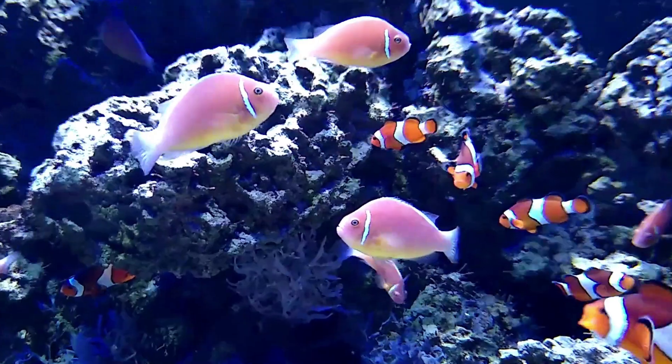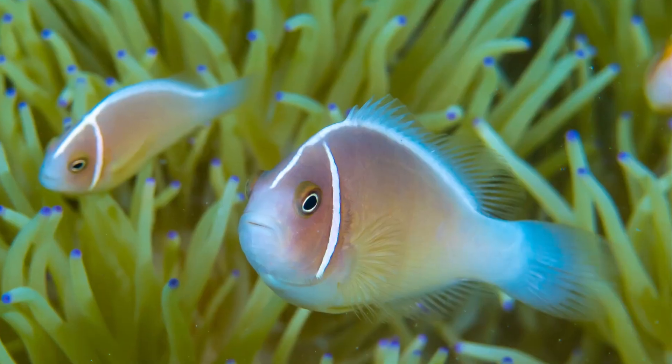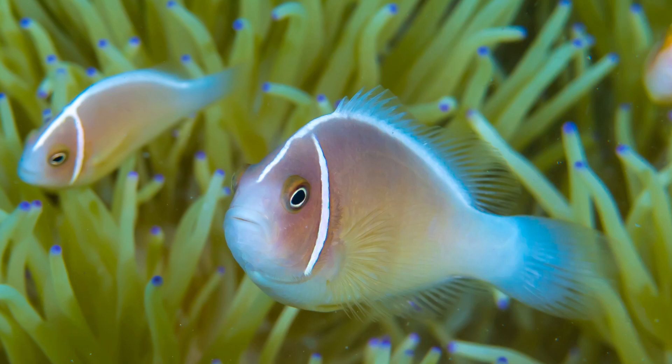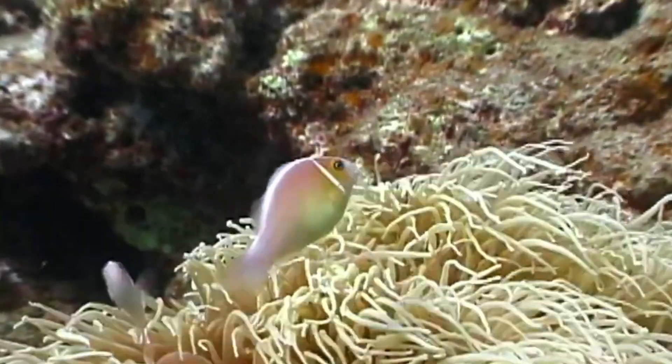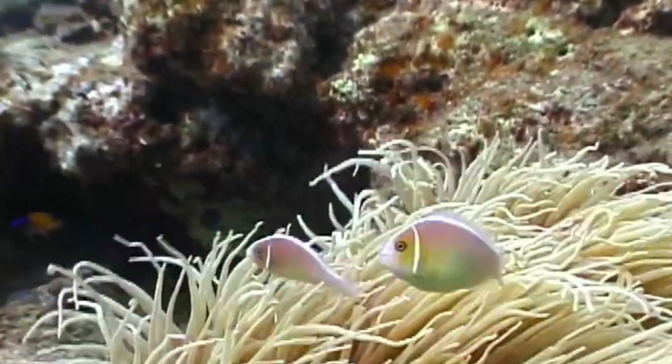Pink skunk clownfish are pink to peach in color. They have a single bar on each side of their head. They are mainly active during the day. They can grow to 4 inches long, with the females being the largest.